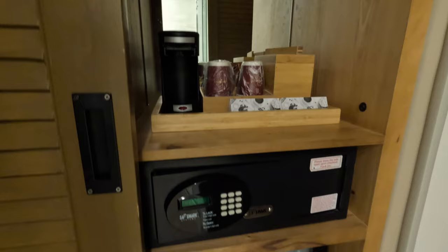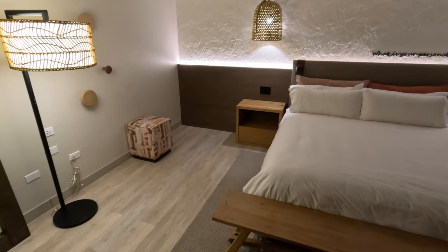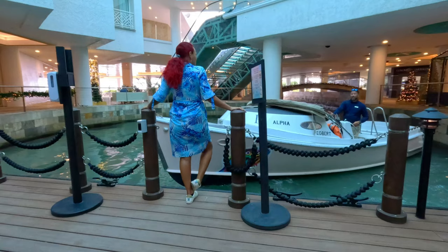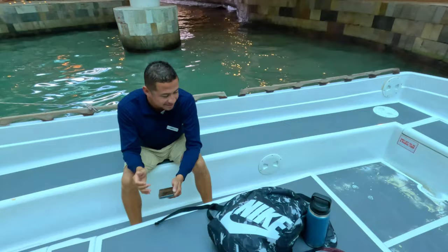One of the unique features of staying here, and perhaps a reason to consider a downtown resort for your next trip to Aruba, is that it has its own private island beach. From the lower floor you can take a free boat ride which leaves every 15 minutes and only takes 10 minutes to get there.